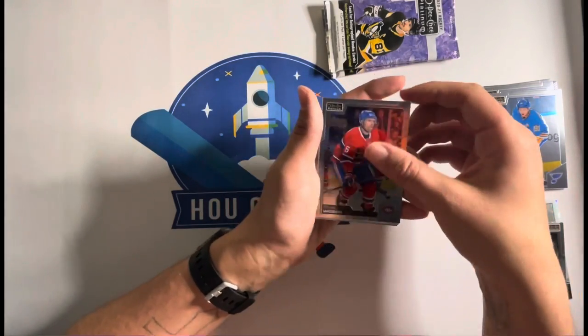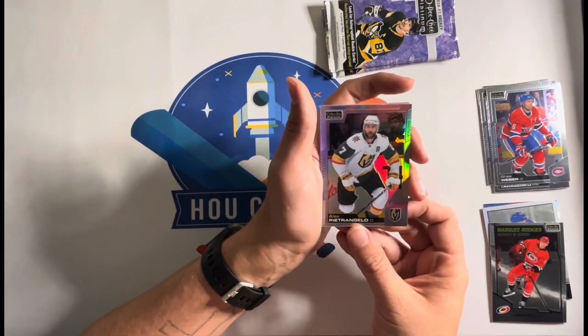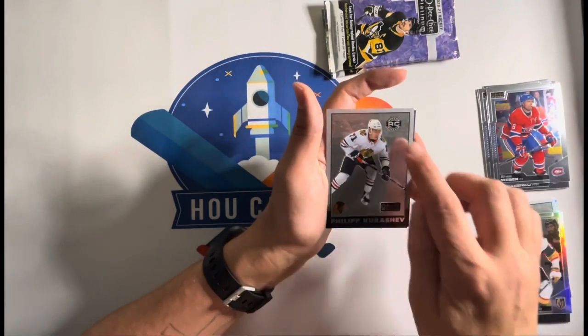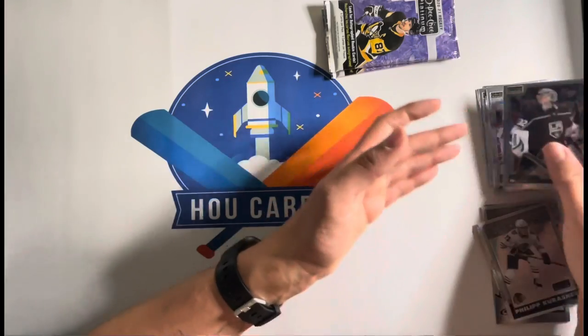Center — Shea Weber. Alex P.R. Okay, there's a rookie — rookie.